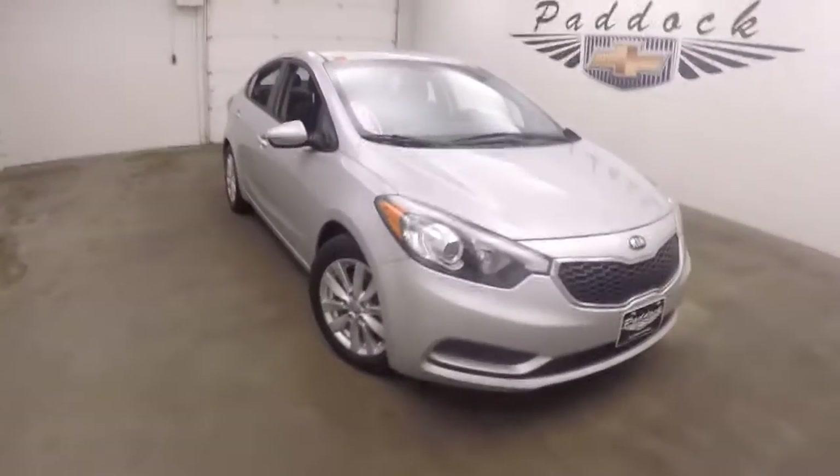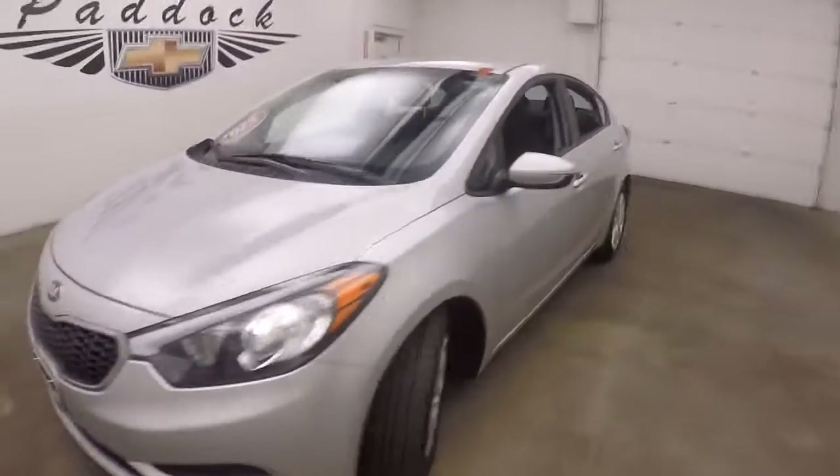This is a 2015 Kia Forte. The car's in nice shape.